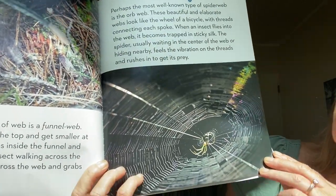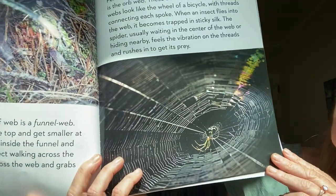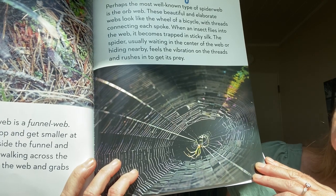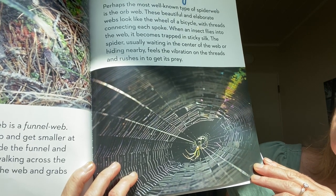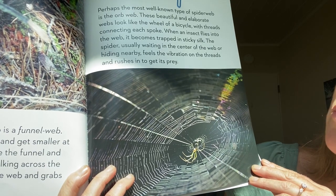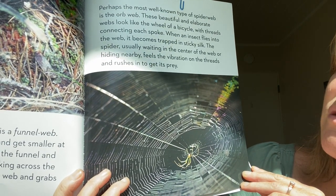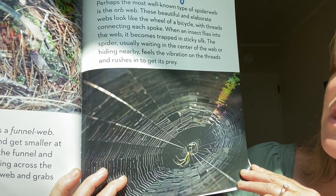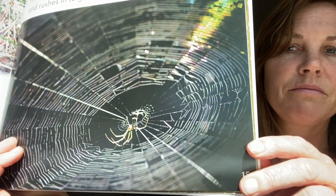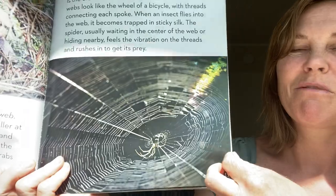Perhaps the most well-known type of spiderweb is the orb web. These beautiful and elaborate webs look like the wheel of a bicycle with threads connecting each spoke. When an insect flies into the web, it becomes trapped in sticky silk. The spider, usually waiting in the center or hiding nearby, feels the vibration on the threads and rushes in to get its prey. That's kind of the classic spiderweb, right?